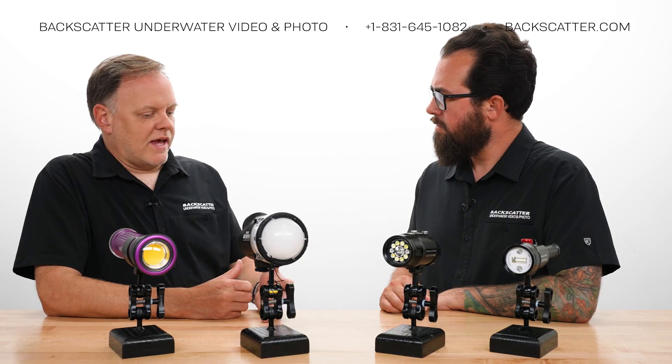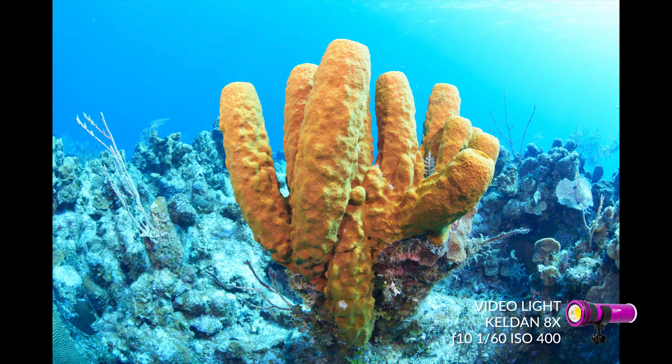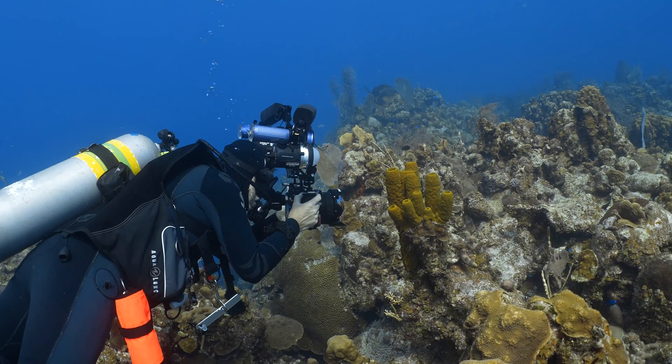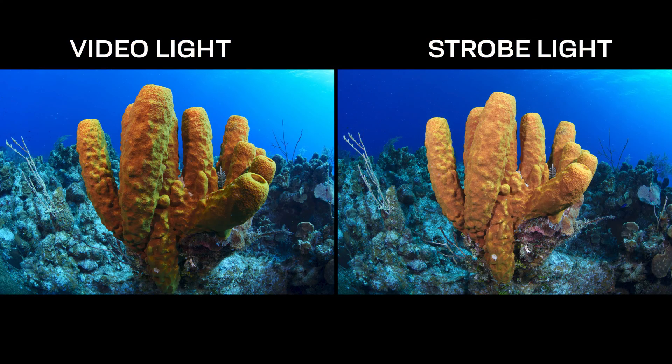Now let's look at how the video light is affected in the same situation. In this first shot, the video light illuminates the foreground with a decent exposure, but the background is so bright it's overexposed. The only option is to lower the overall exposure — adjusting shutter speed and a little aperture — but now the background looks great while the foreground is underlit, and we're already at full power on the video light. By contrast, with a strobe we can get the best of both worlds: a nicely lit foreground and a dark blue background, because we can separate the ambient exposure using shutter speed.